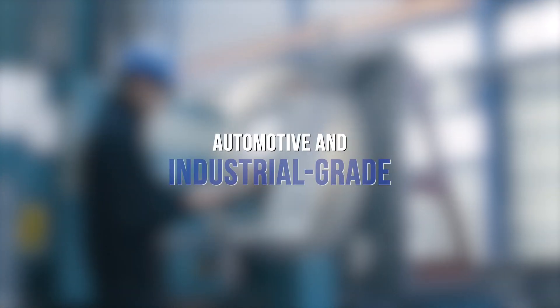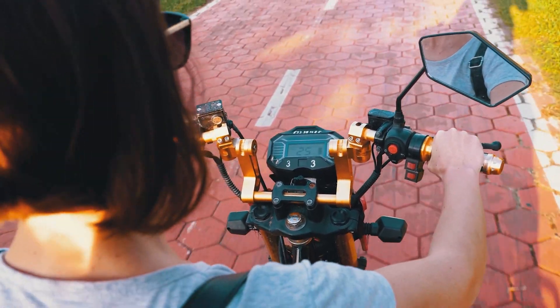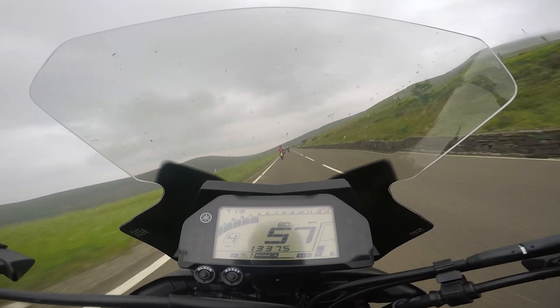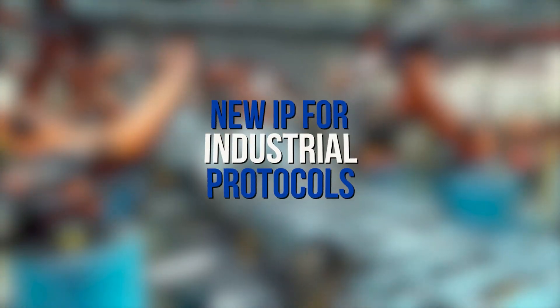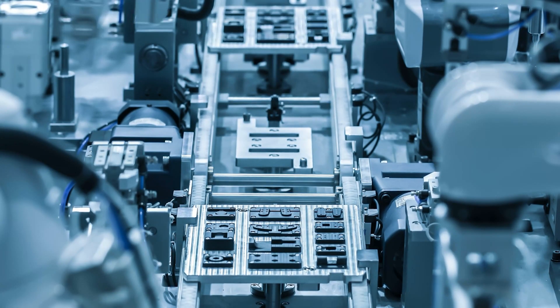Last but not least, we're really increasing our focus in automotive and industrial for this device. We'll do an auto-grade qual, and we will also be increasing the operating temperature. We've also added a lot of new IP for the industrial protocols — we have gigabit Ethernet, time-sensitive networking, and so forth.